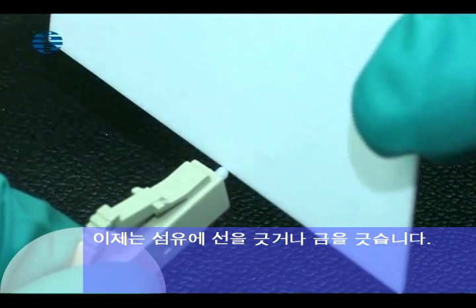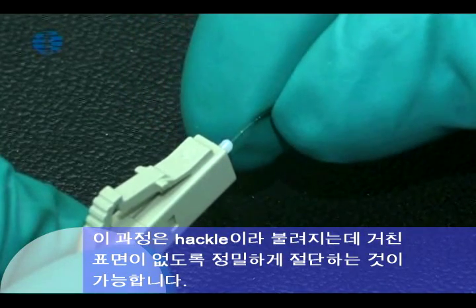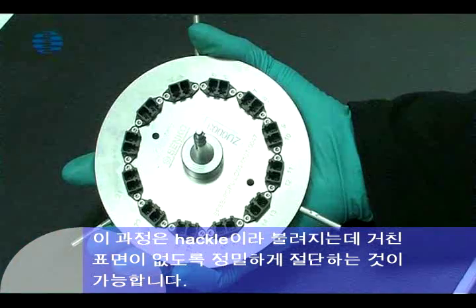Now the fibers are scribed or scored to produce a notch. This enables them to be cleaved cleanly without causing rough edges known as hackle.